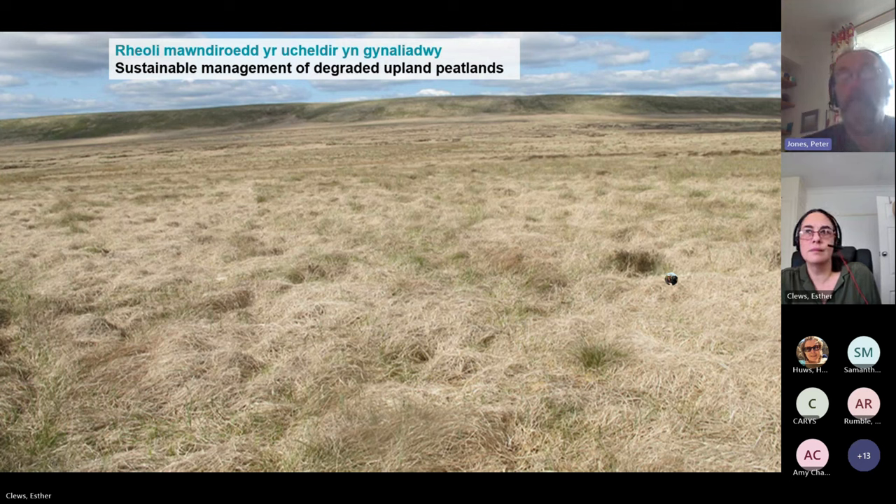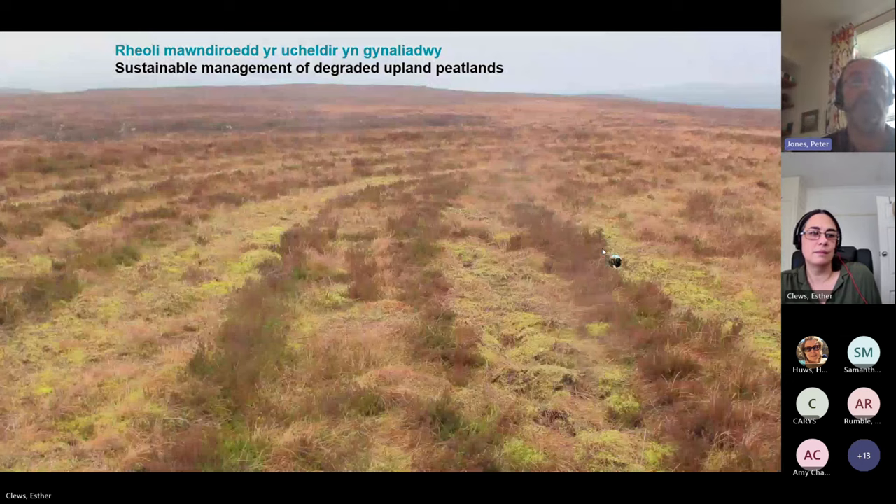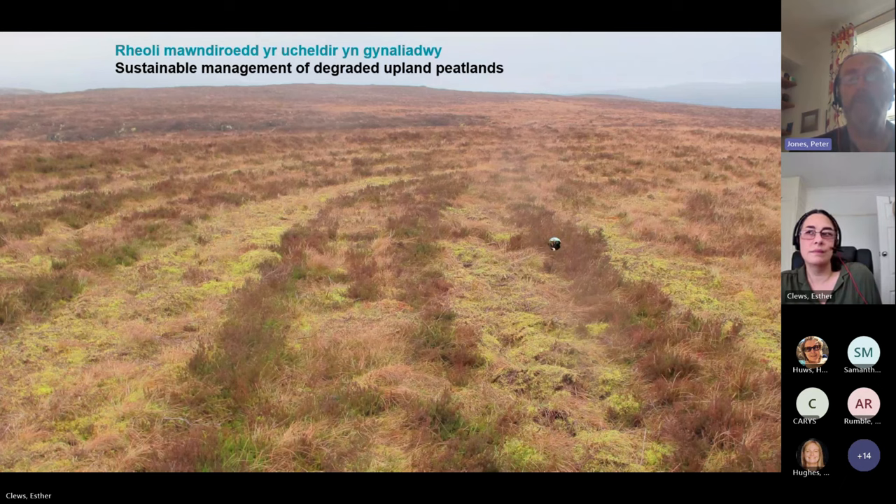Strongly linked to this are the ways in which we might begin to better manage some of our more degraded upland peatlands, with a particular focus on contexts strongly dominated by purple moorgrass, which typically forms a dense thatch of limited grazing value and is unlikely in many cases to be peat-forming to any great extent. We're very keen to work on that, and it might include a range of techniques such as mowing access routes onto peatlands for grazing animals.